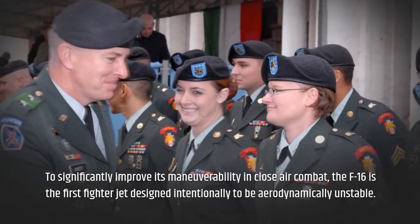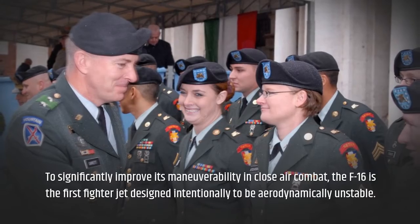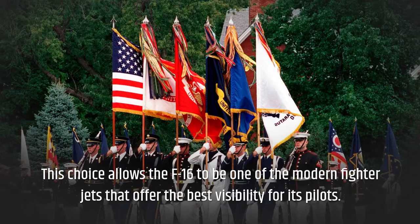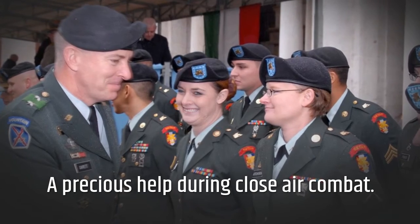To significantly improve its maneuverability in close air combat, the F-16 is the first fighter jet designed intentionally to be aerodynamically unstable. This choice allows the F-16 to be one of the modern fighter jets that offers the best visibility for its pilots — a precious advantage during close air combat.